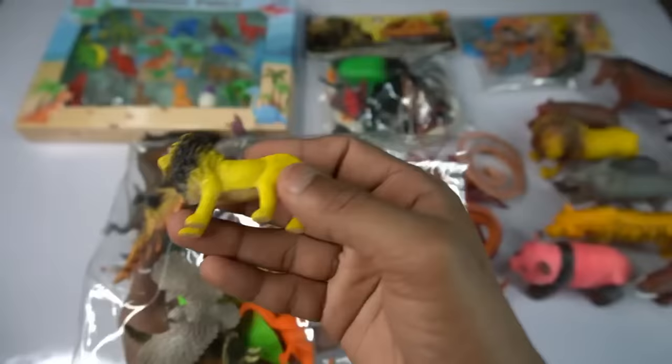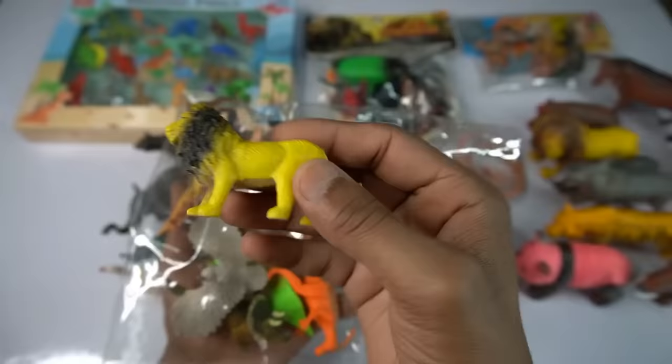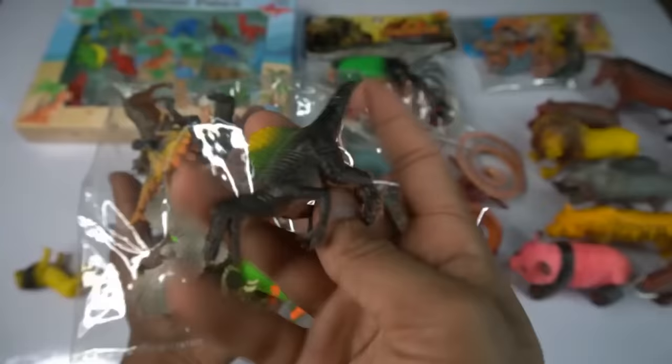And guys next figure, oh wow that's beautiful. Beautiful animals, so first figure: lion yellow-black combination, little size lion. So cute lion, so side this. And guess next figure spinosaurus, very nice look guys dinosaur series spinosaurus.